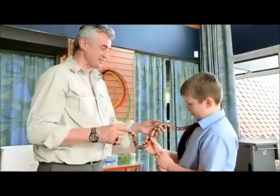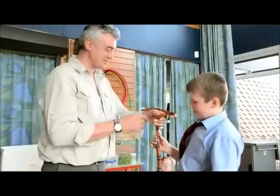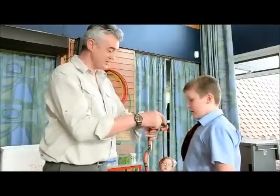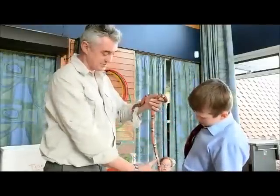He's very interested in you — he's smelling you. So if you look at him: he's got his head, his lungs, his tummy, and his bottom. And he's even got a tail, about that long for a tail.